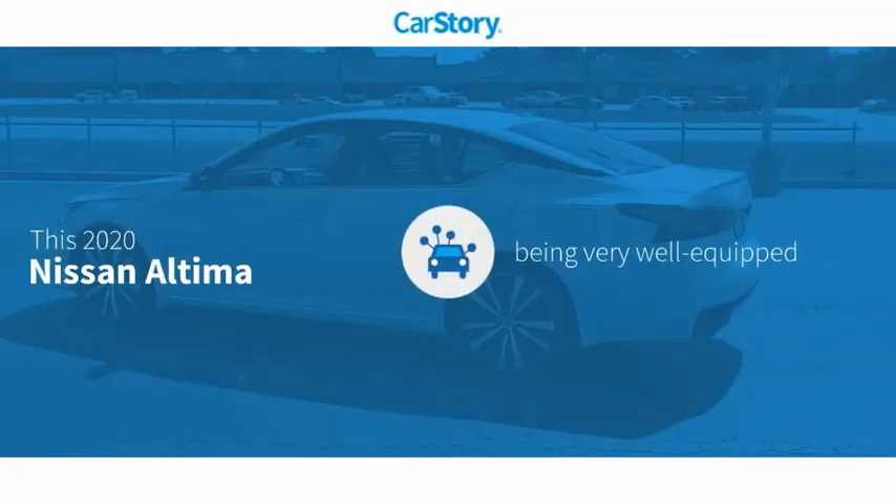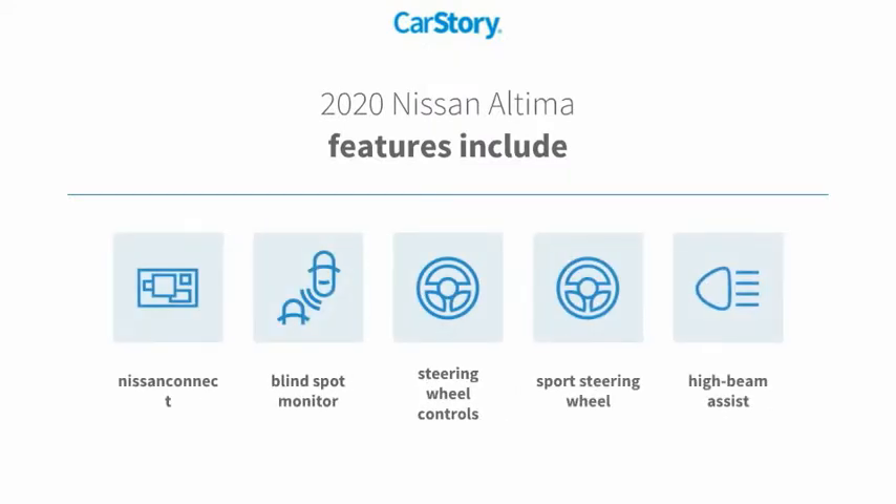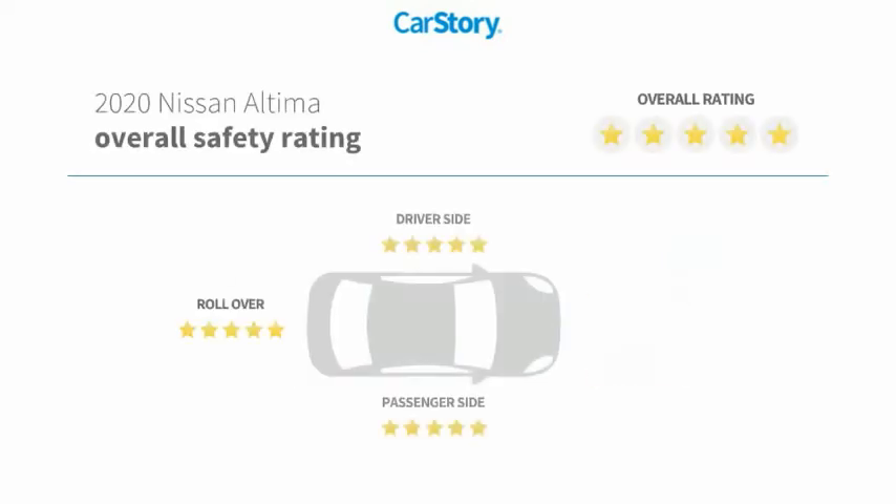Car Story research indicates this vehicle as being well equipped with popular features. Features also include steering wheel controls, high beam assist, sport steering wheel, blind spot monitor, and has been listed as an IIHS top safety pick with these ratings.